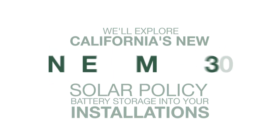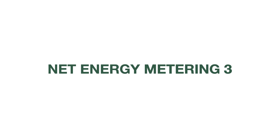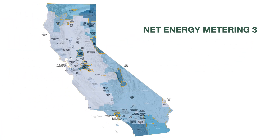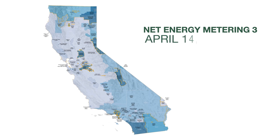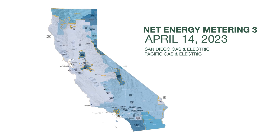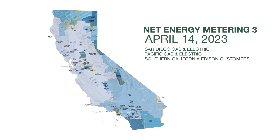NEM 3.0 stands for Net Energy Metering III, California's updated solar policy, which went into effect for new residential solar applications submitted after April 14, 2023 for San Diego Gas & Electric, Pacific Gas & Electric, and Southern California Edison customers.